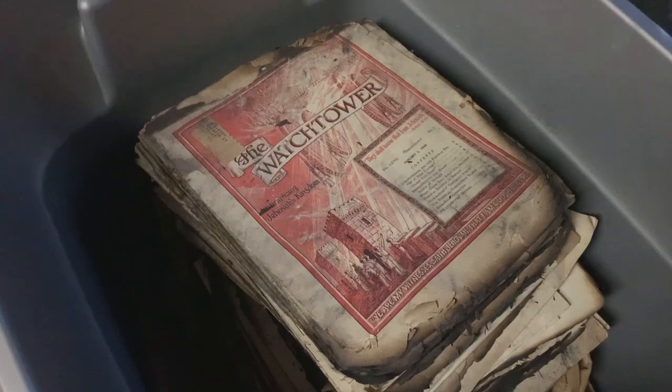Don't know why they went to the trouble of rescuing the Watchtowers, but they did. Are these worth anything? Does anybody want partially burned Watchtowers? Should I make an art project out of them?